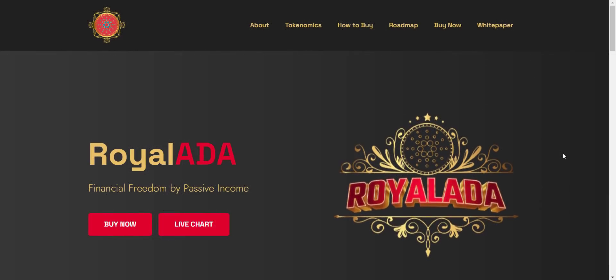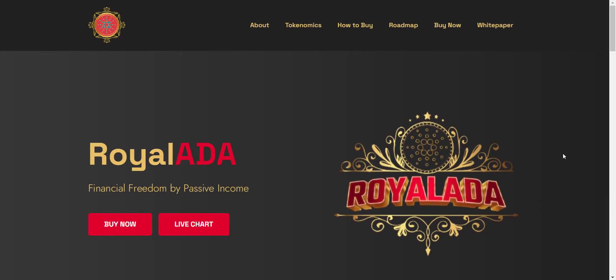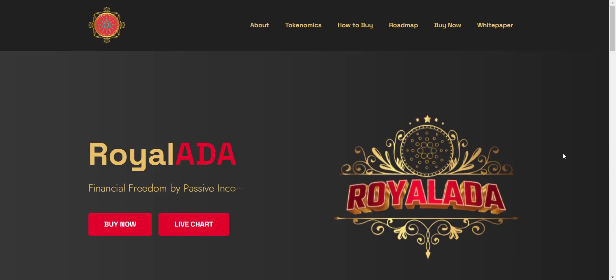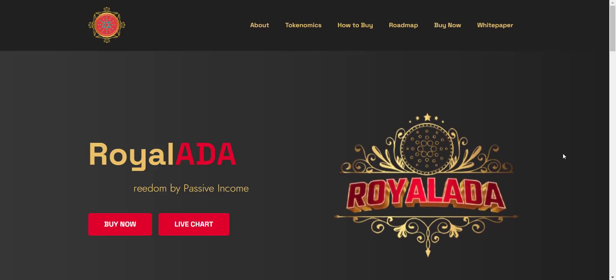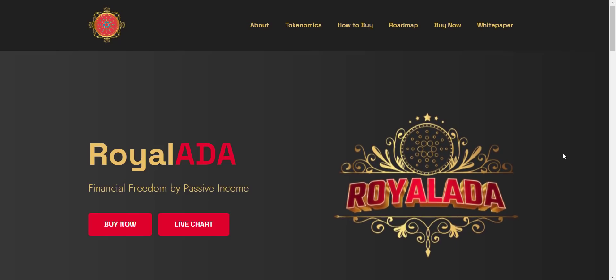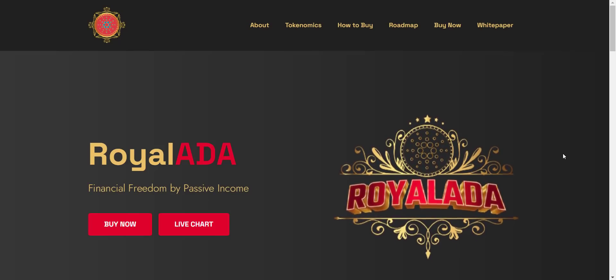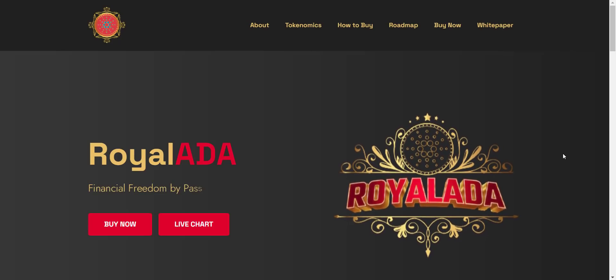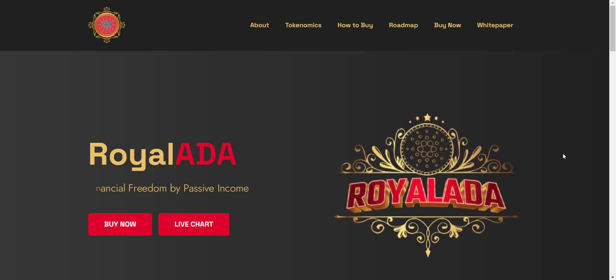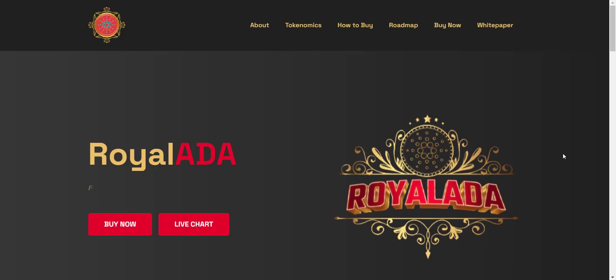Hey, what's going on YouTube, I am Prime Investors back with another hot crypto project. Today we are going to check the Royal ADA project — related links will be in the video description. Small disclaimer: this is not investment advice. My job is to find and introduce you to the most trusted and reliable projects. You should always do your own research before investing in any project.